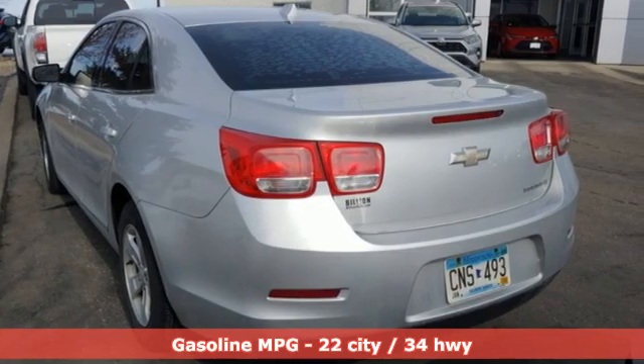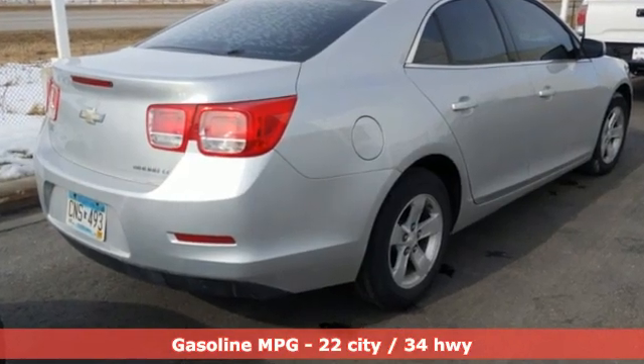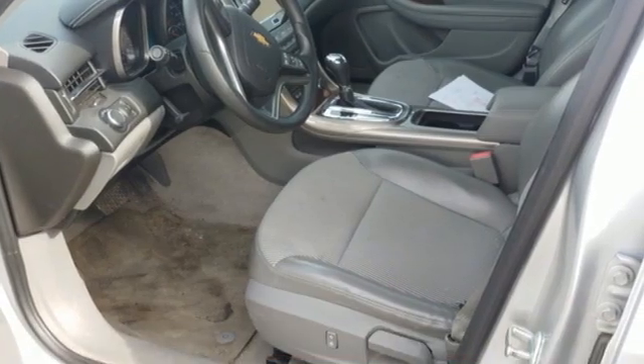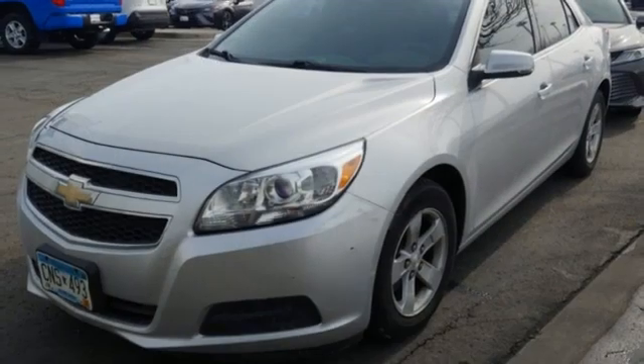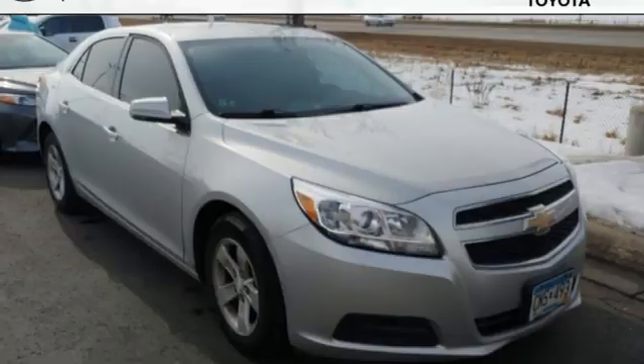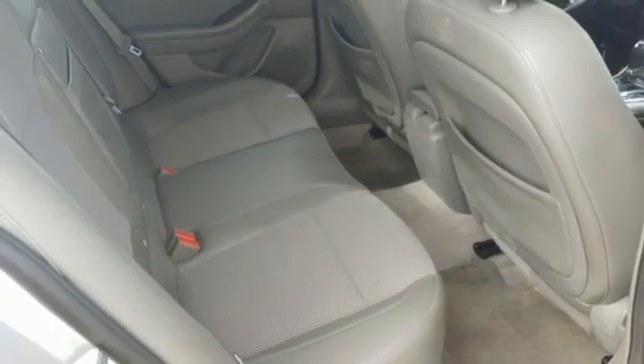It comes with all the amenities you need: AM FM satellite radio, wireless phone connectivity, air conditioning, selective service internet access, manual tilting steering column, automatic transmission, aluminum wheels, gas pressurized shocks, and inline four-cylinder engine.